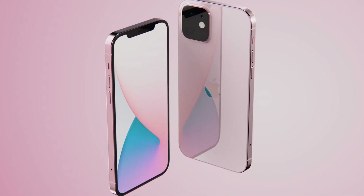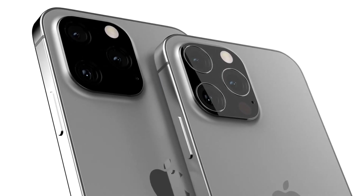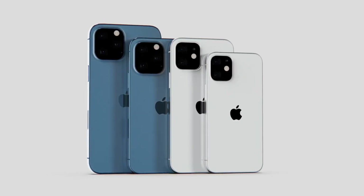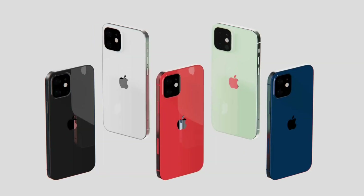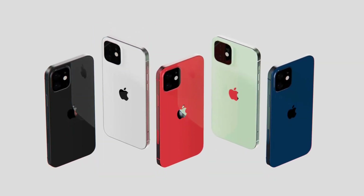We can expect there to be an iPhone 13, iPhone 13 Pro, and iPhone 13 Pro Max, but things aren't so clear on whether there'll be an iPhone 13 mini. The iPhone 12 mini hasn't sold very well and can be considered a flop. This has led to speculation that it might be killed off, but a new leak has the iPhone 13 mini still tipped to be coming.